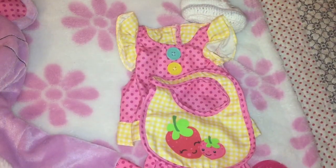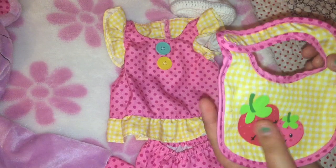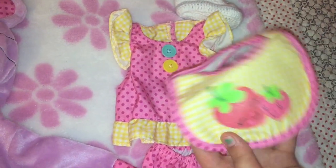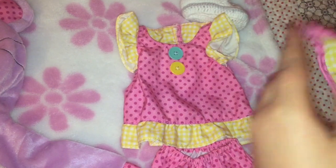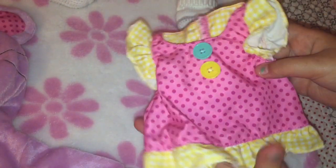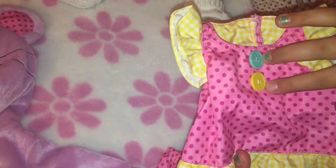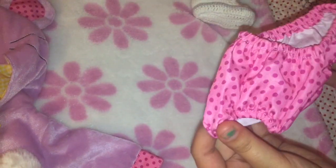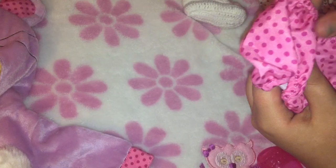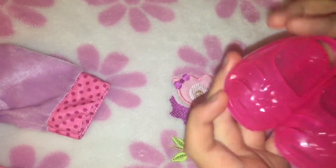The first outfit that we're going to put on Gracie is the Pretty in Polka Dots dress. First, it comes with a bib with little polka dots on it and yellow checkers. It also has a mommy strawberry and a baby strawberry and it's velcro. Next we have the Pretty in Polka Dots dress that has ruffled checkered sleeves, pink polka dots, and two cute buttons — and on the back it is also velcro. Next we have some polka dot bloomers with ruffles. Then we have these pink jelly sandals. So now we're going to put this outfit on Gracie.